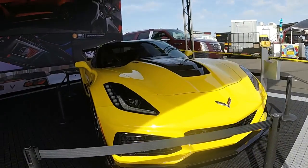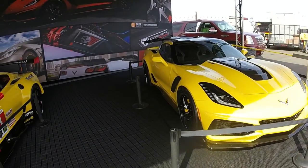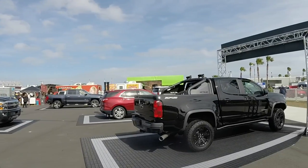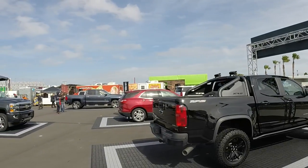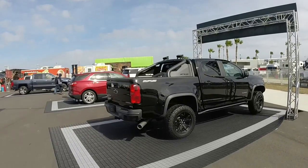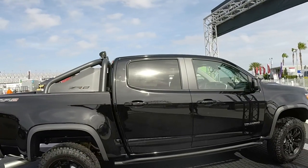Many views as I can give you here. Wow, Duramax Diesel! Look at this baby — I like that. Duramax Diesel, beautiful. Window sticker says $50,000.